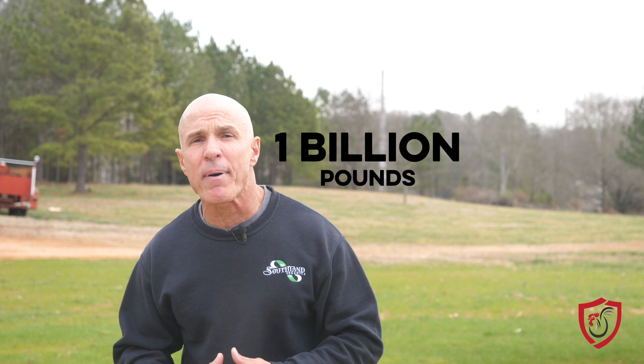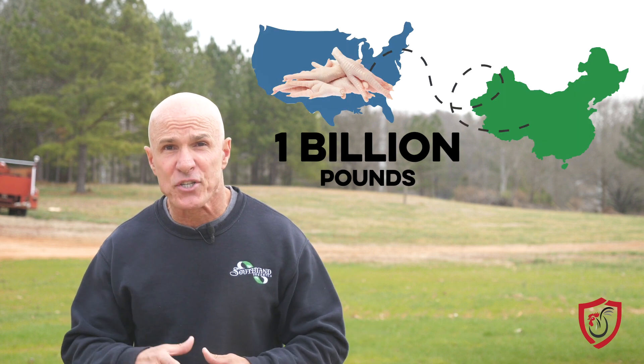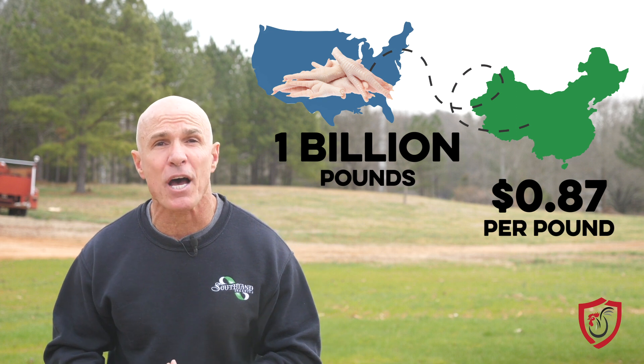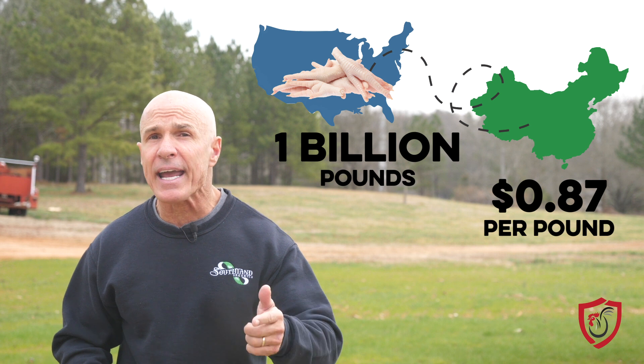You all remember the days when poultry paws had more value, but in recent years they've become less important. Projections from November 2019 say around 1 billion pounds of chicken paws will head to China in 2020, potentially selling at 87 cents a pound. That means integrators will be paying extra attention to paws, and it could prove to be more lucrative. If that's not reason enough to focus on paw health, there are a lot of other problems caused by sore paws that can translate to your bottom line.